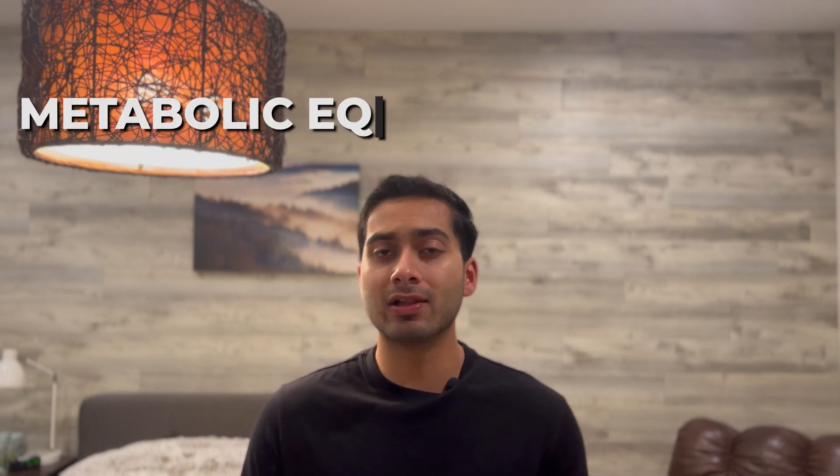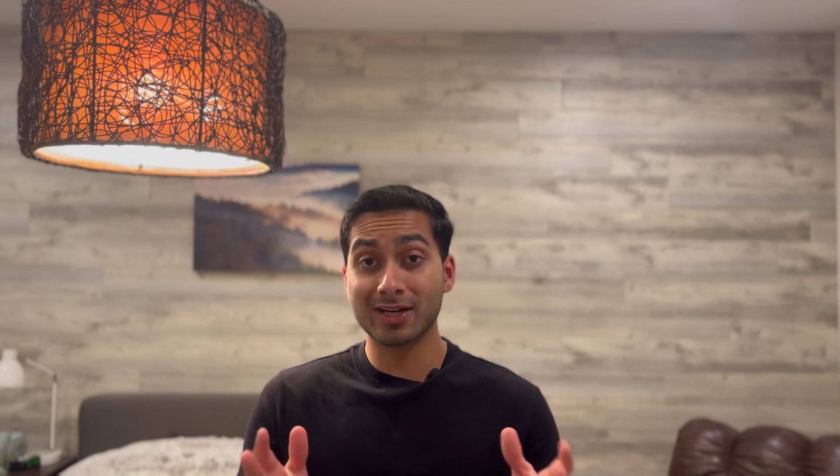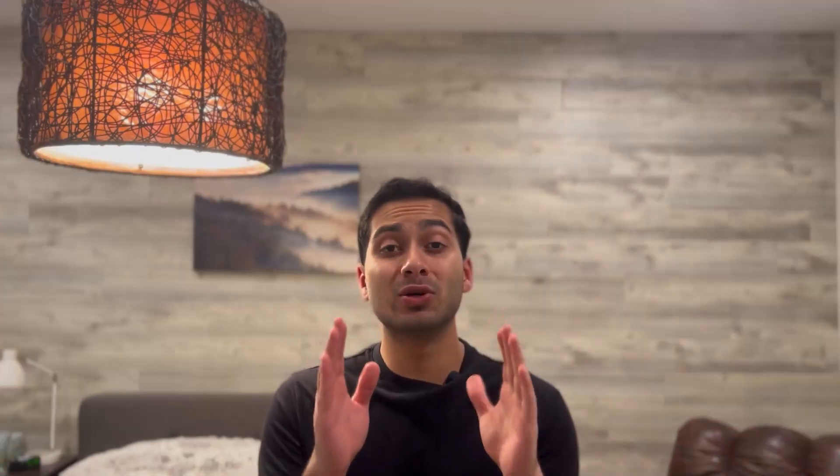MET is the metabolic equivalent task, which is basically a measure of how much energy you expend on a specific task. We're going to be using the Compendium of Physical Activities to look at exactly which exercises burn the most calories in the most efficient manner. The Compendium was made for health professionals and researchers to see how much energy people are burning per activity. It's really detailed and specific — I'll drop a link below. With that, let's get into the top five exercises you can do at home to burn fat.